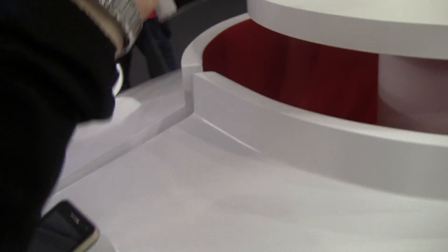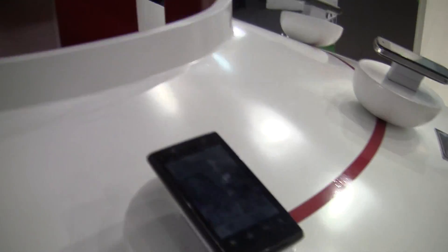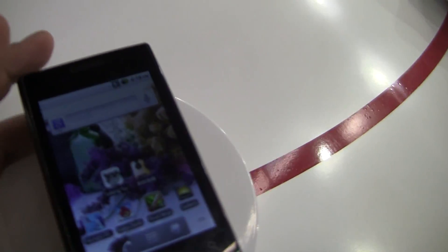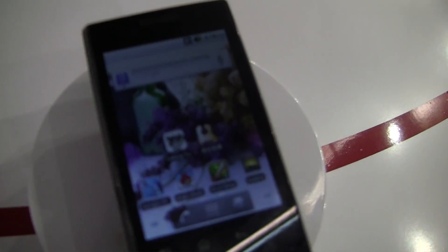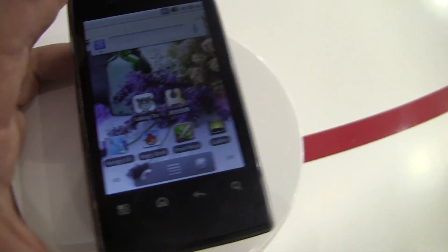So nothing amazingly exciting, but there are a ton of companies like this who are working on Android, building devices and trying to bring them out and work with partners to get them on the market. You won't likely see any of these in the United States, but globally they are distributing these through their partners.